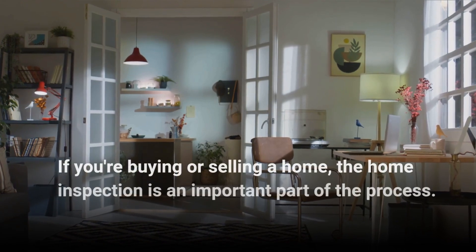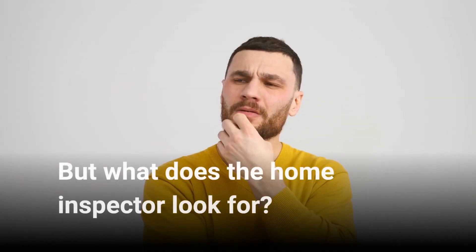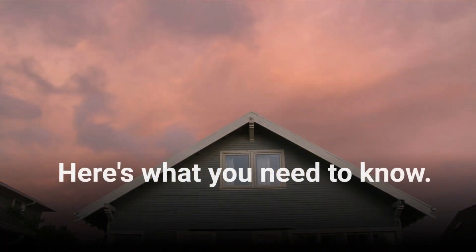If you're buying or selling a home, the home inspection is an important part of the process. But what does the home inspector look for? Here's what you need to know.